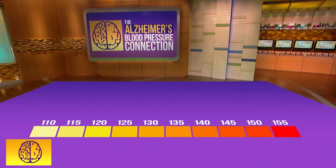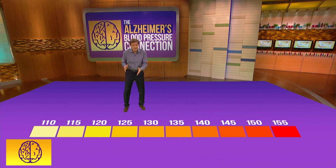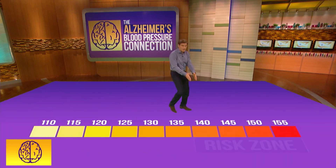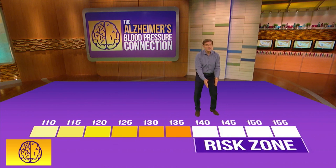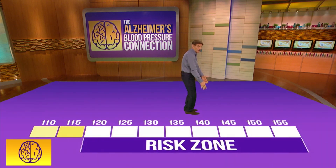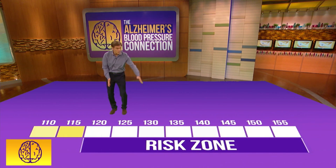So your blood pressure might be in the Alzheimer's risk zone and you might not know it because the numbers have changed. We're talking about your top number ideally being in the 120 zone. We used to think the risk zone was at 140 — the 150s, 160s, and beyond. But as more evidence has come out, we realize we need to backtrack. Maybe 140 was okay yesterday, but not anymore. You've got to backtrack to 120. That's the new target. Anything above 120 ends up being in the new risk zone.